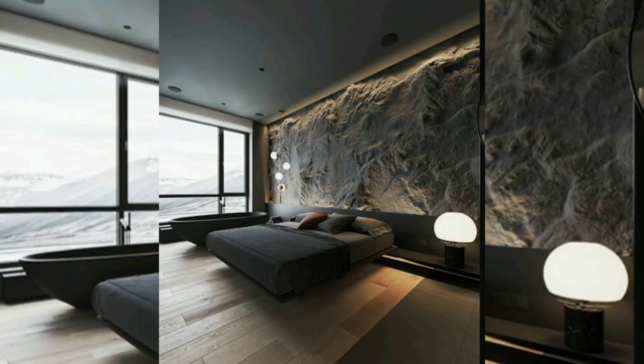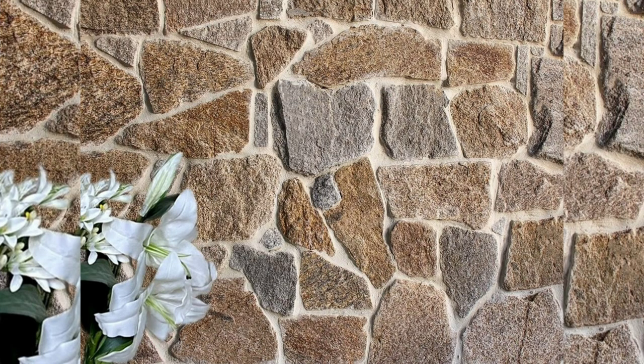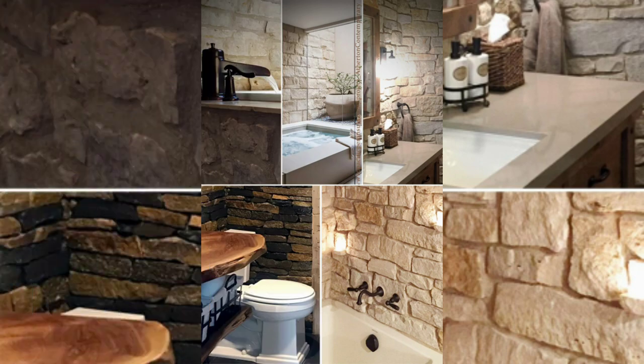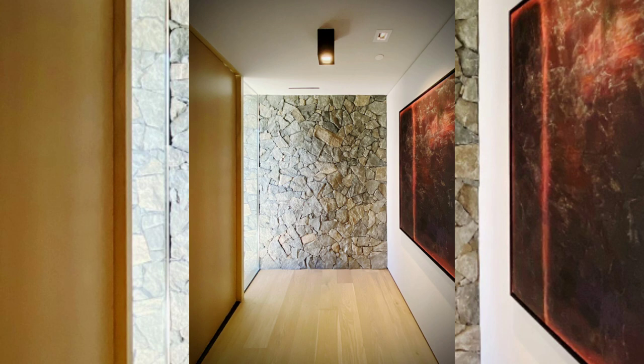Discover the timeless beauty of natural stone tiles for your front wall. Built to last through time, these tiles exude elegance and sophistication. Choose from a range of earthy tones and textures to create a welcoming and luxurious facade.